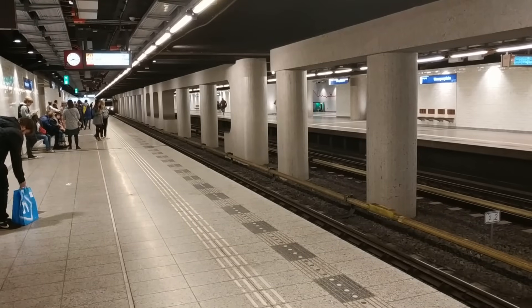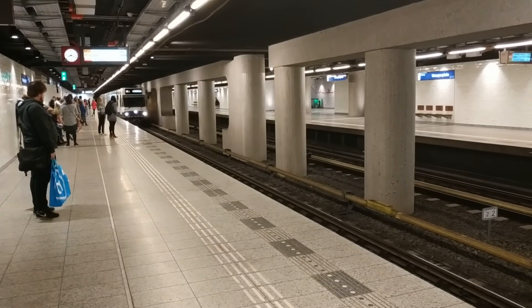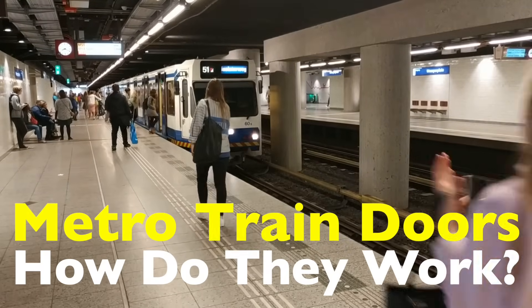Welcome back to History of Simple Things. Today's topic comes from one of our viewers, John Ogilvie. Thanks for the great question. You asked: how do subway or metro train doors actually work?